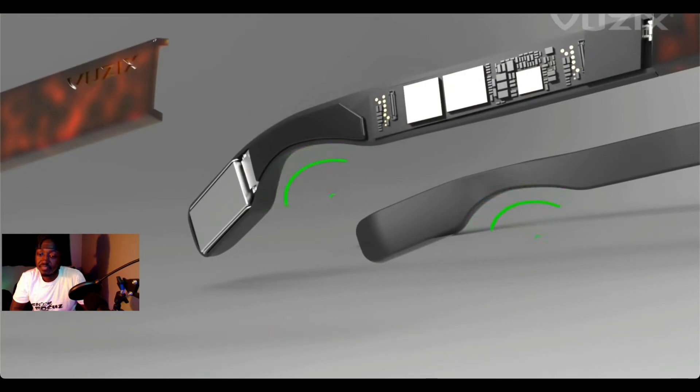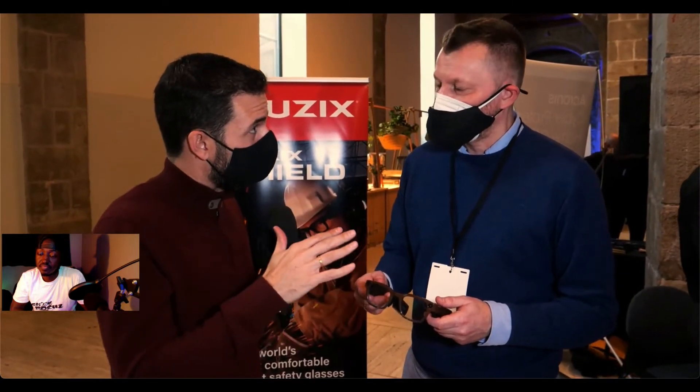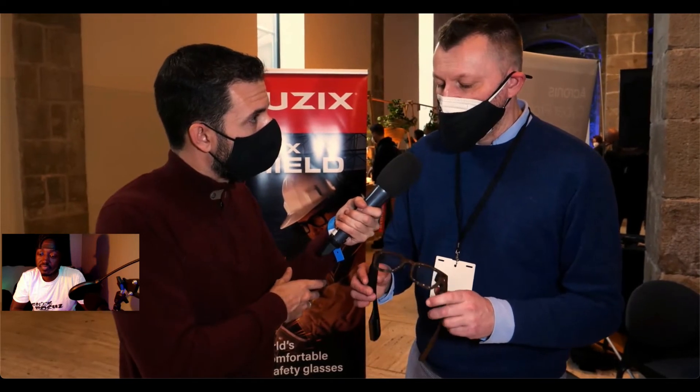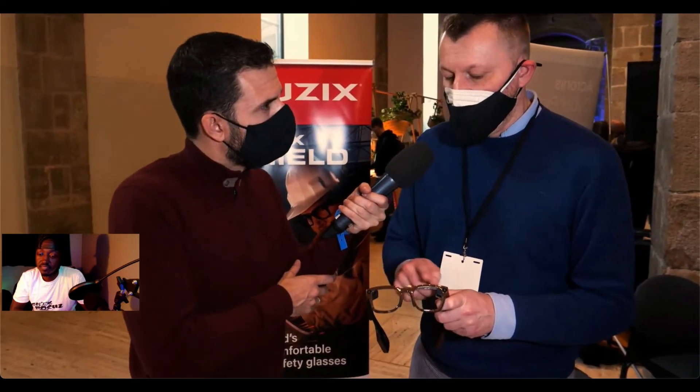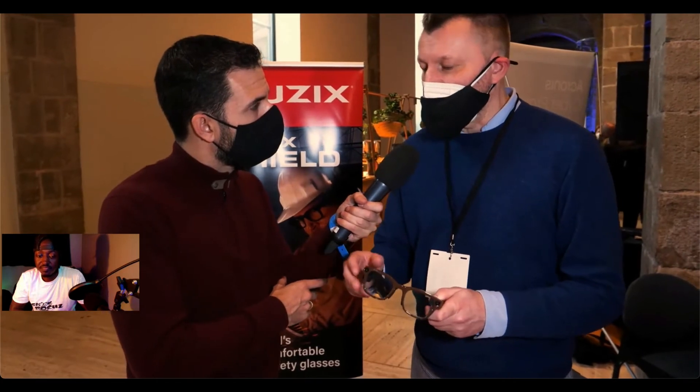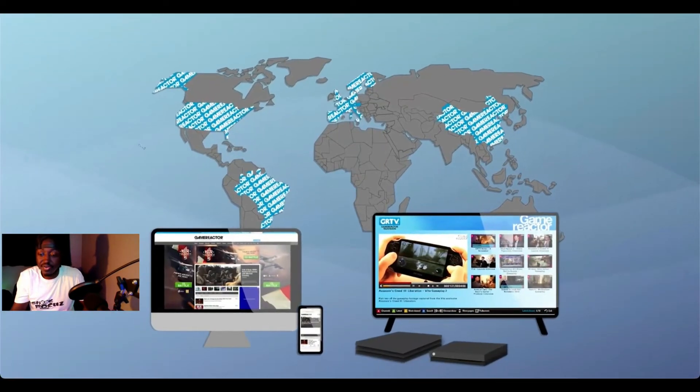The newest model is the Shield, which hasn't released yet — it will come mid-this-year. It's coming with green monochrome colors, two waveguides, and all the features you've already tested. As for price, it's not released yet. Our traditional models in Europe: the Blade is 930 euros, the M400 is 1,700 euros retail list price, and the M4000 is in that range as well. So I would expect the Shield pricing to be somewhere in that range, but it's not yet confirmed.